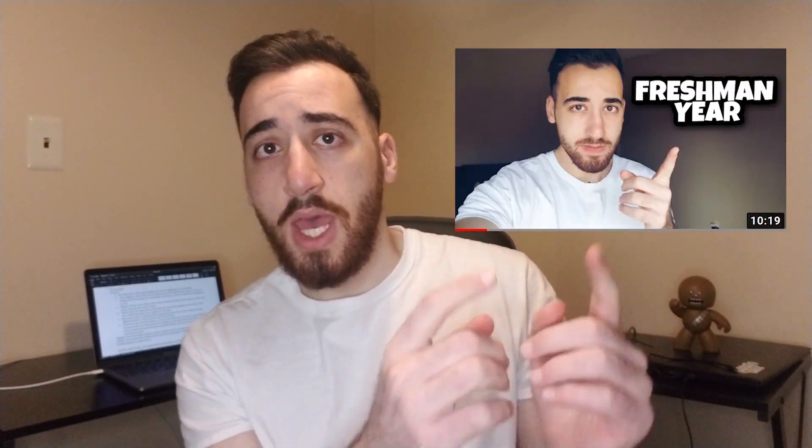What's up YouTube? Welcome to a new video. It's been a while, I know. But I'm back and it's time to continue the series on my path to a PhD in physics. I already started with the freshman year, I made that video, you can check it out here. And now it's time to continue with the sophomore year.